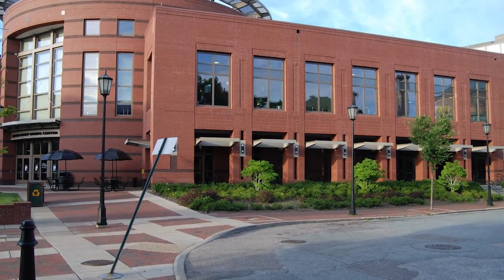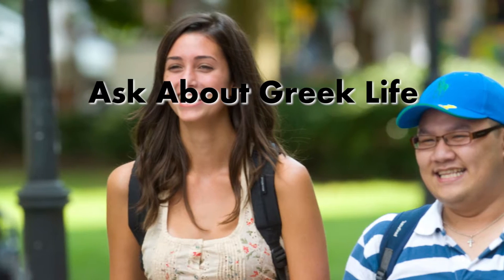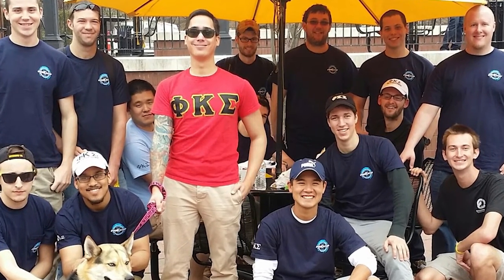Here are five things to do on a campus visit to Virginia Commonwealth University. Ask about Greek life. You may or may not be considering joining a Greek organization when you get to school, but either way, it's good to understand what weight its culture holds on campus.